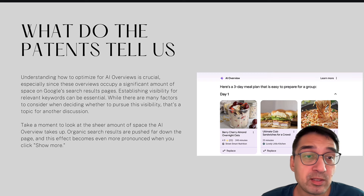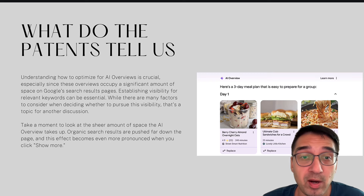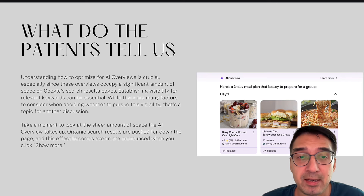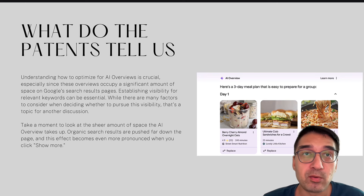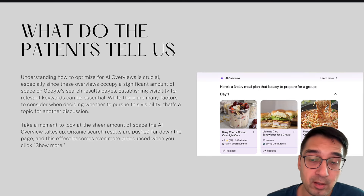Establishing visibility for relevant keywords is obviously essential because that's what's going to drive the most traffic to your website. You should consider deciding whether or not to pursue this, as it will differ for every business. Take a moment to look at the sheer amount of space AIO takes up — organic search results are pushed far down, and this becomes even more pronounced when you click the 'Show More' button.